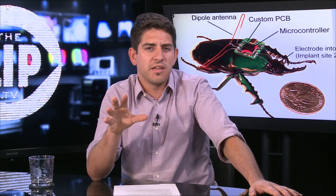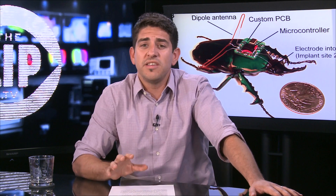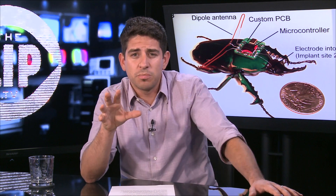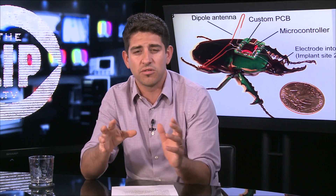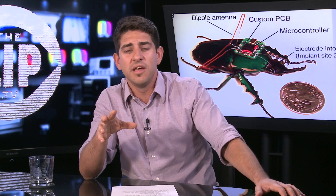The cyborg insect research, led by engineers at UC Berkeley, is revealing secrets of beetle biology, but also a way to control its movements by strapping tiny computers and wireless radios onto the backs of giant flower beetles and recording the muscular data as the bugs fly around free. Scientists determined that a muscle known for controlling the folding of the wings was also critical to steering, and researchers used that information to improve the precision of the beetle's remote-controlled turns by stimulating that muscle.